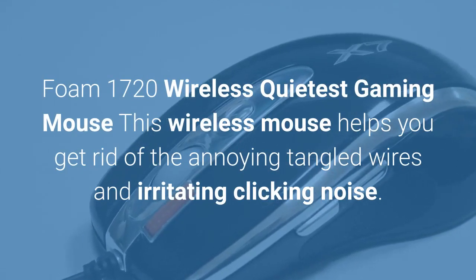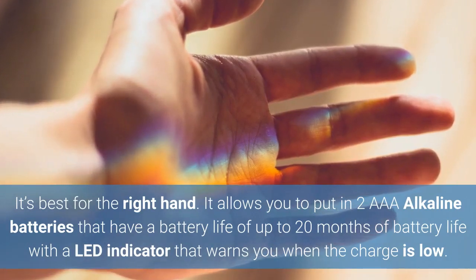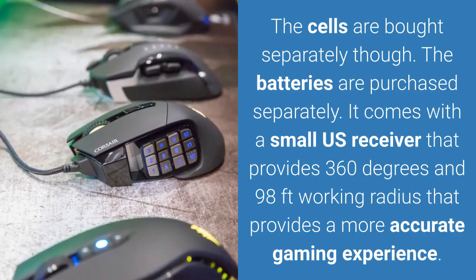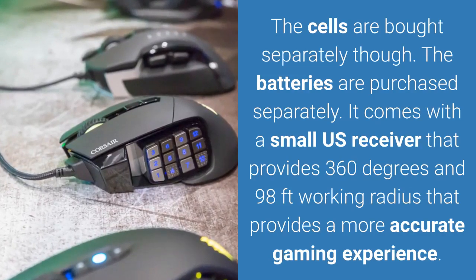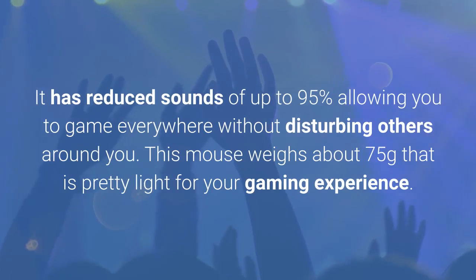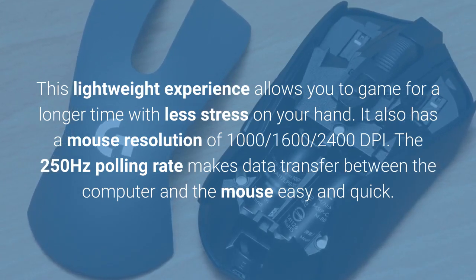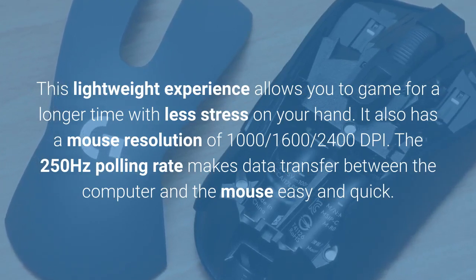Foam 1720 Wireless Quietest Gaming Mouse. This wireless mouse helps you get rid of annoying tangled wires and irritating clicking noise. It's best for the right hand. It allows you to put in two AAA alkaline batteries that have a battery life of up to 20 months, with an LED indicator that warns you when the charge is low. The batteries are purchased separately. It comes with a small USB receiver that provides 360 degrees and 98 feet working radius for a more accurate gaming experience. It has reduced sounds of up to 95%, allowing you to game everywhere without disturbing others. This mouse weighs about 75 grams, which is pretty light, and allows you to game for longer with less stress on your hand. It has a mouse resolution of 1000, 1600, and 2400 DPI. The 250 Hz polling rate makes data transfer between the computer and the mouse easy and quick.